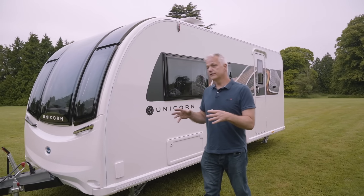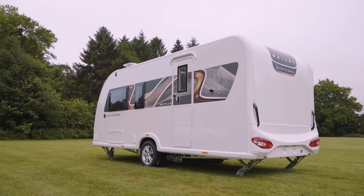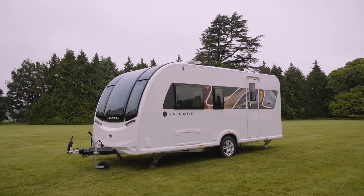So in summary, the Unicorn 5 Seville is the smallest and lightest model in the Unicorn range. Its lightweight means it can be towed with a normal family saloon, and its two berth layout doesn't compromise on space anywhere in the caravan.